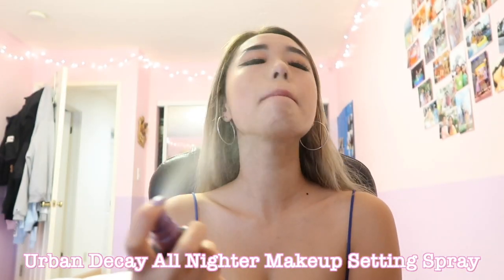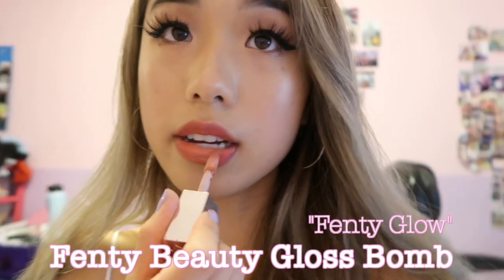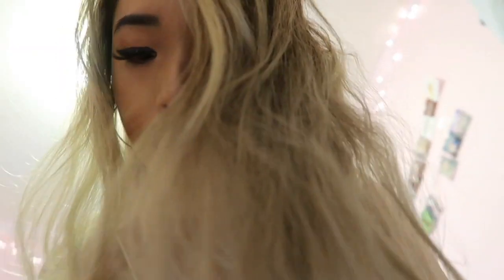The look is basically complete. Now I just have to spray everything with some setting spray, then use the Fenty lip gloss on top. This should really pull together the dramatic hot girl summer look. This is the final makeup look.